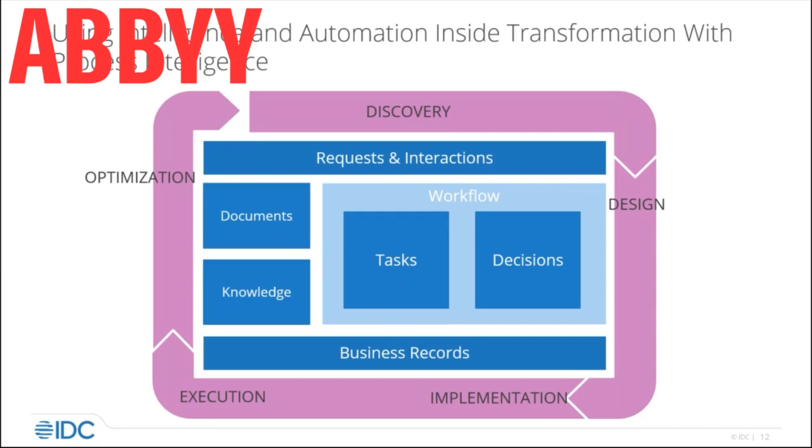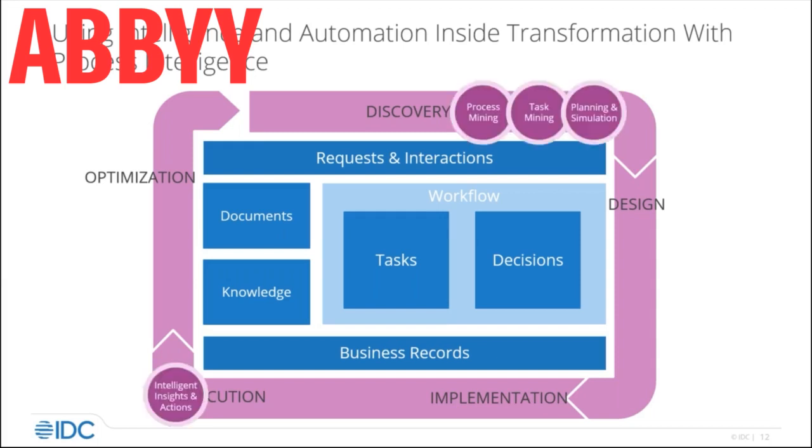Highlighting further opportunities for change — process intelligence technologies really give us that boost, fundamentally. That's the pink loop around the edge. Organizations have been able to do that for decades, and historically they've done that by employing armies of consultants.